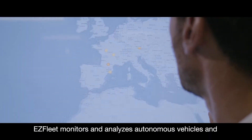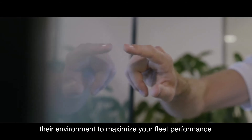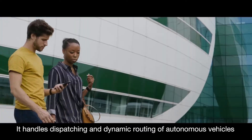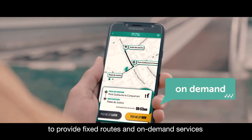EasyFleet monitors and analyzes autonomous vehicles and their environment to maximize your fleet performance. It handles dispatching and dynamic routing of autonomous vehicles to provide fixed routes and on-demand services.